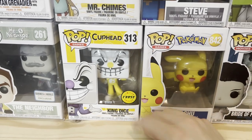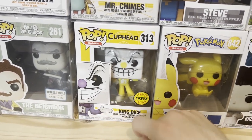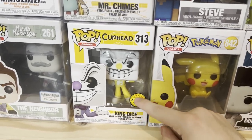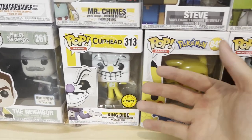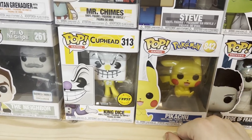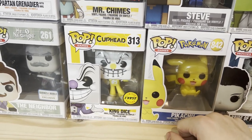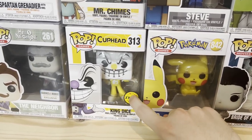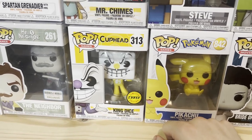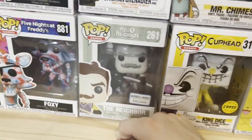What's cool is Funko will put these on their website, and when you buy them you either have the chance to get the Common — he's got a purple outfit — or you get the Chase, and you don't know what you're going to get until it arrives. I bought this one upfront, not from their website, but this is the Chase, which means it's more rare than the Common. Hello Neighbor — pretty decent game, not a huge fan of it.